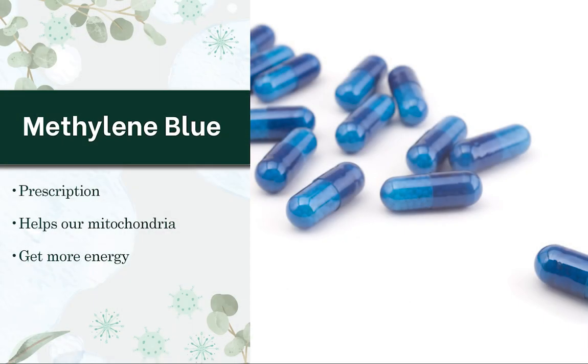Methylene blue is a prescription that has a wide variety of clinical uses. It helps our mitochondria with the production of NAD, which helps your mitochondria — the powerhouse of your cell — to work better. So when it does that, you essentially get more energy.